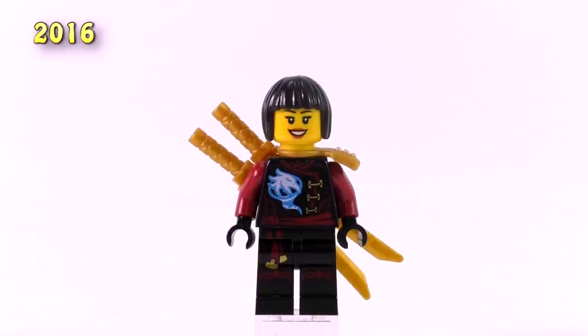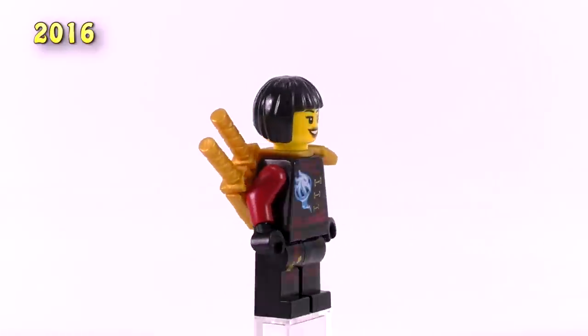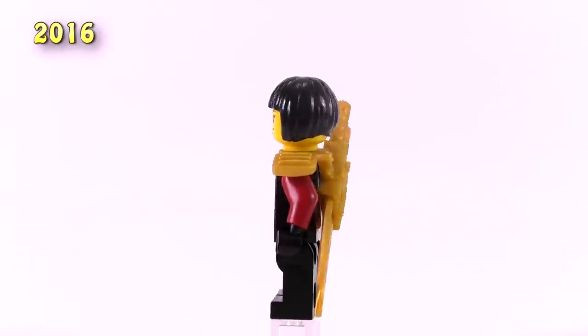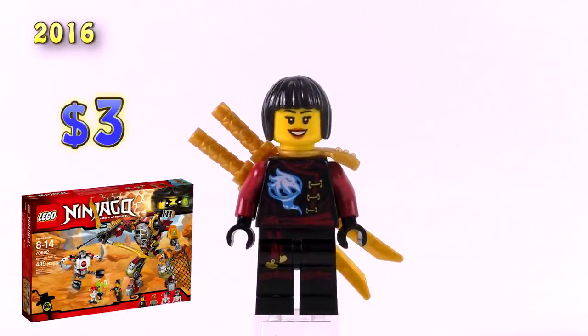The next one in 2016 is fairly disappointing. This is the exact same version as the Skybound Nia and the only difference is that she comes with a hair piece instead of a mask. This version came in only one single but fairly good set, the Salvage Mech, and you can get her for around $3.00.